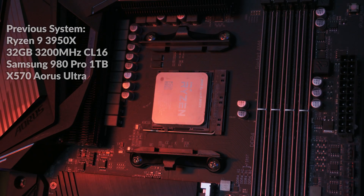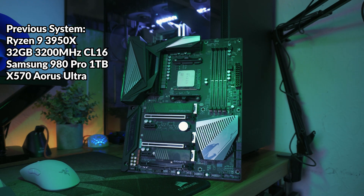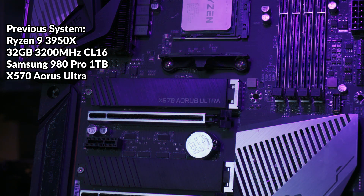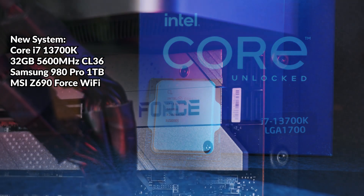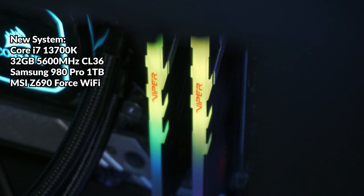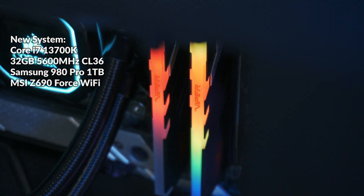My previous system was a Ryzen 9 3950x with 32 gigabytes of CL16 3200 MHz dual-rank DDR4 memory, a Samsung 980 Pro NVMe Gen 4 SSD, and a Gigabyte X570 Aorus Ultra. The Intel Core i7-13700K system, which is what my PC currently is, has the 13700K clocked at 5.3 GHz, an MSI Z690 Force Wi-Fi MPG motherboard, and 32 gigabytes of 5600 MHz CL36 DDR5 memory from Patriot.